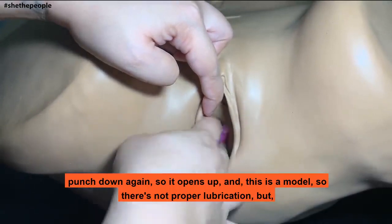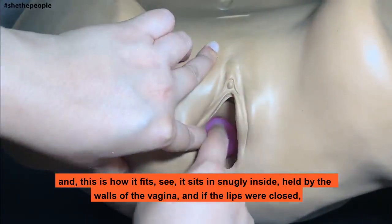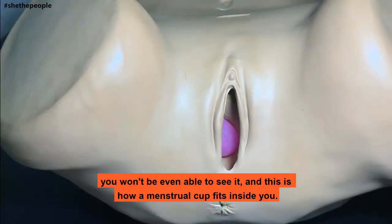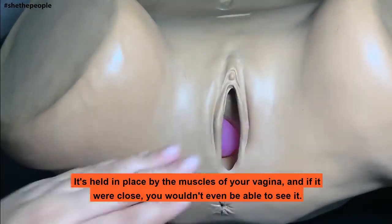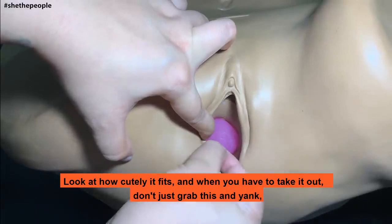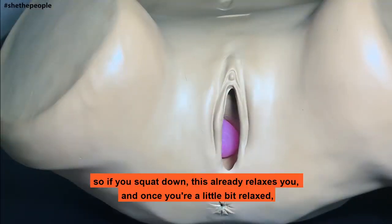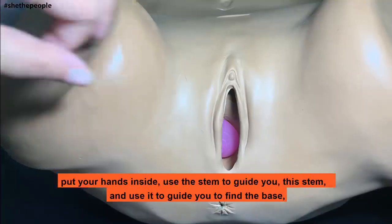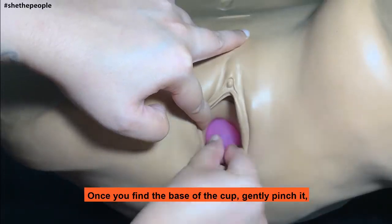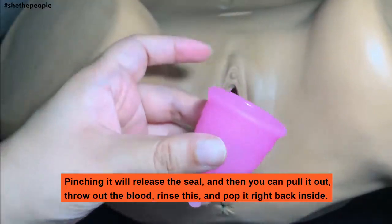This is the model so there's not proper lubrication, but this is how it fits. See? It's sitting snugly inside, held by the walls of the vagina, and if the lips were closed, you won't even be able to see it. This is how a menstrual cup fits inside you — held in place by the muscles of your vagina. Look at how cutely it fits. When you have to take it out, don't just grab the stem and yank. You have to break the seal. The way to break the seal is to squat down, which relaxes you. Once you're a little relaxed, put your hands inside, use the stem to guide you to find the base. Once you find the base of the cup, gently pinch it — pinching it will release the seal — and then you can pull it out, throw out the blood, rinse it and pop it right back inside.